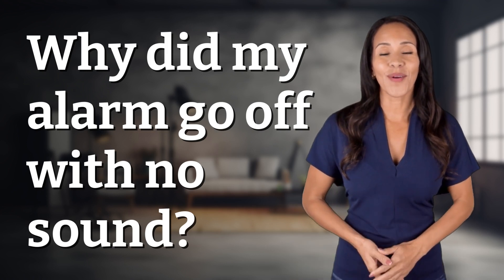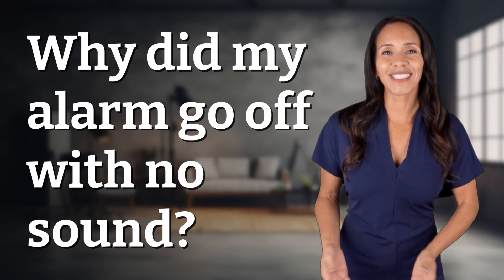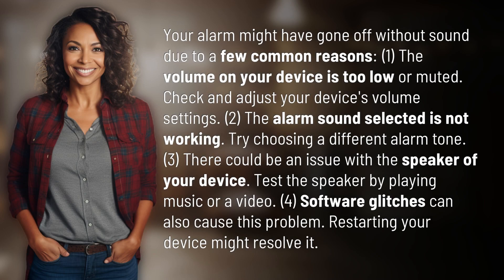Explorers of the Unknown, welcome back. Let's expand our horizons with today's question. Your alarm might have gone off without sound due to a few common reasons.